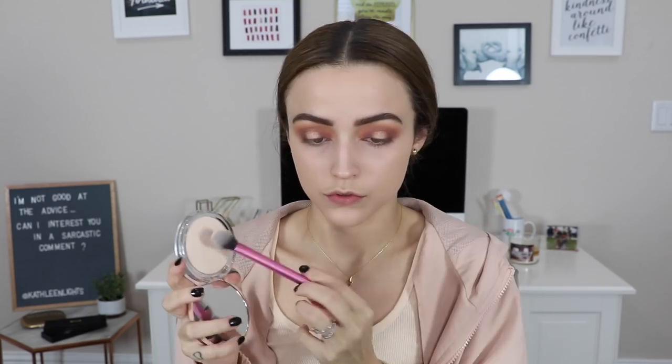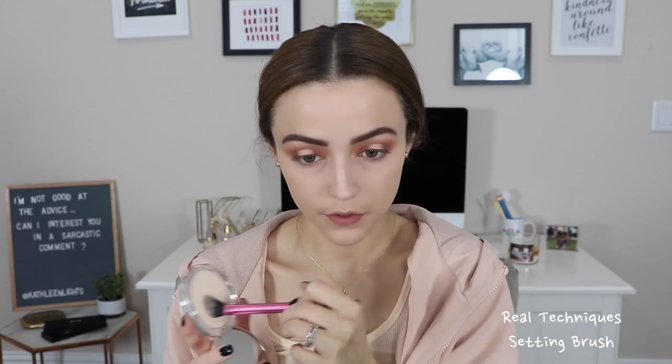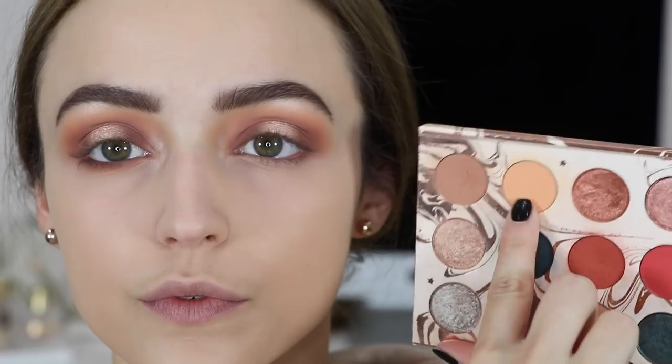For powder I'm using a Catrice powder I haven't used before — this is the HD Multi Talent Powder and I actually really like it. I was using it to set my under-eye concealer and it made my under eyes look really smooth, and the pores around my nose looked almost invisible. I'm just using that to set down everywhere I put concealer.